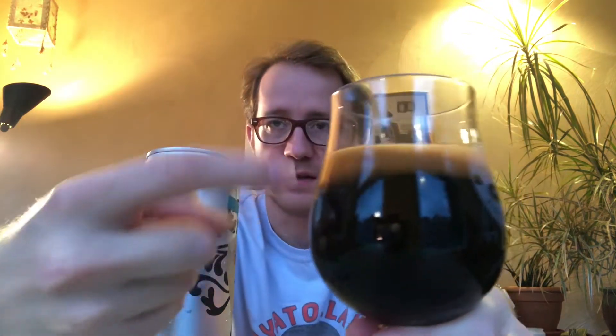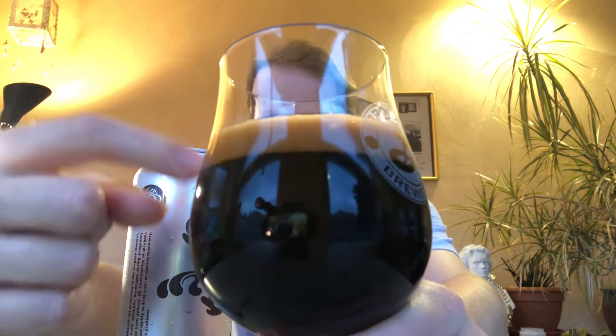The head comes up nice and slowly — very, very dark head. But that head is just fizzing like Coca-Cola. I don't know if you can hear that; it's going to die down real fast. This is why I don't really buy their stouts very much anymore.